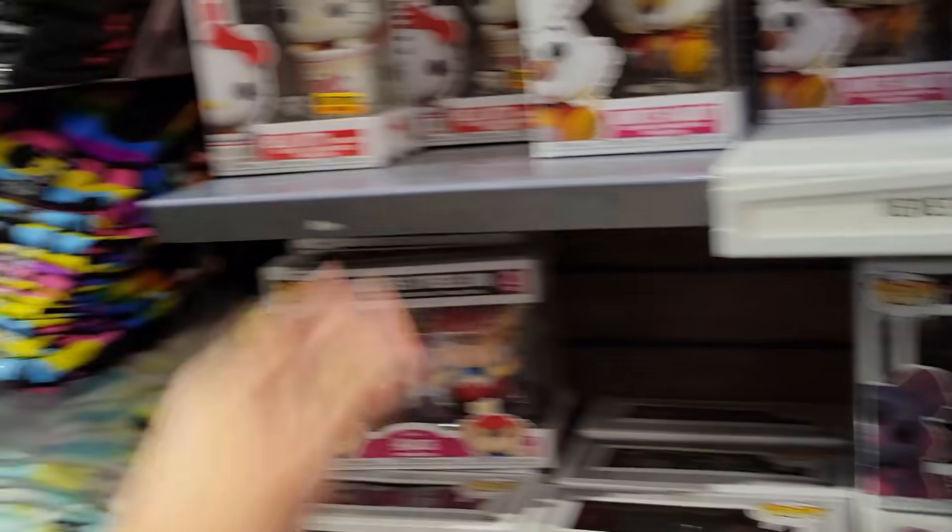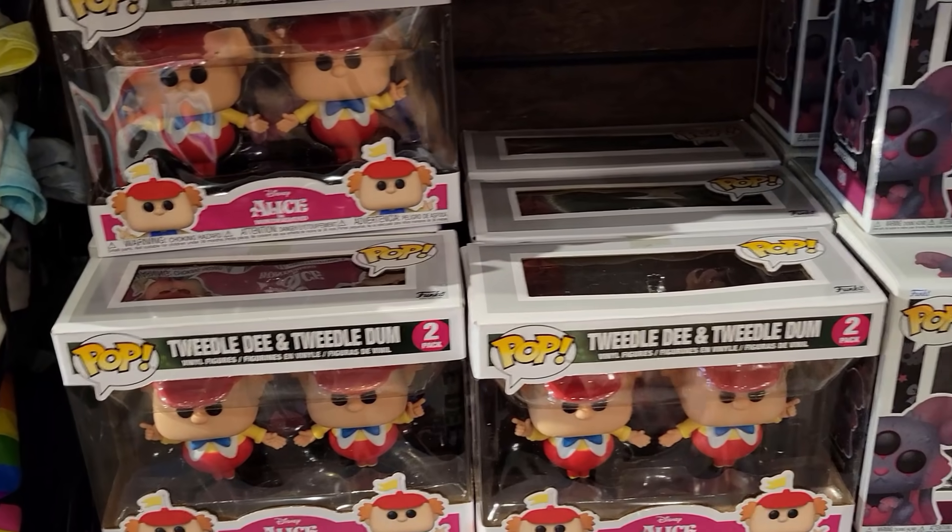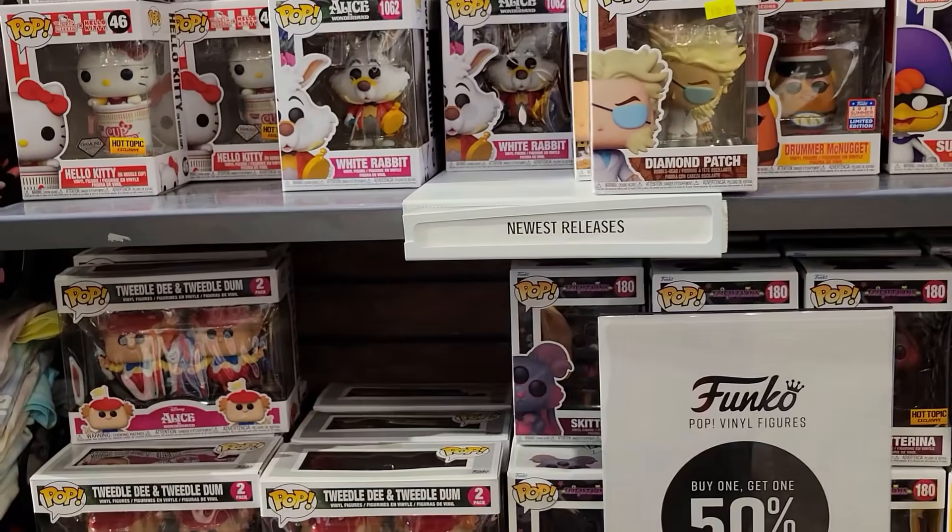Their section has definitely dwindled. They haven't gotten a lot of stock because of the pandemic, so they're probably waiting to get more to be able to expand it a little bit more. Not really seeing anything too new other than some Alice in Wonderland, Frightkins, the White Rabbit, and the Hello Kitty. That's about it, but still cool to see.